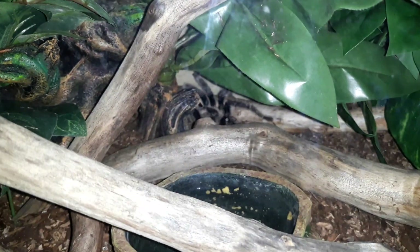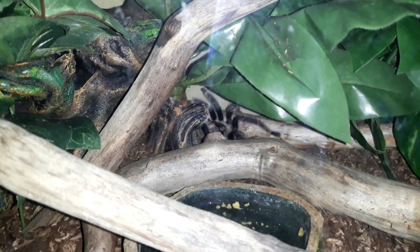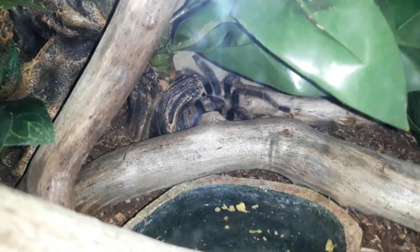Then we have my matured male. This one is Cactus. I have two of these and I always get them mixed up. Cactus is just stretched out in the back of his enclosure chilling.